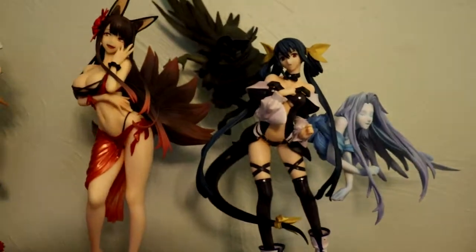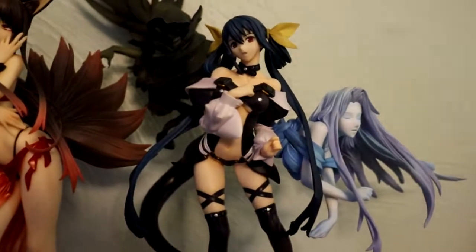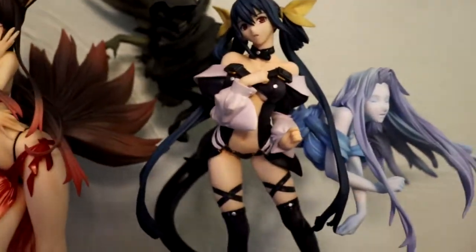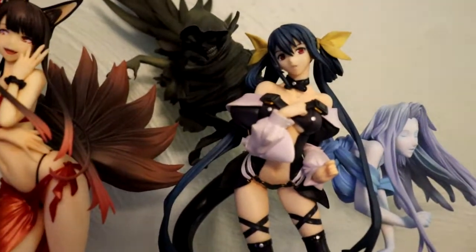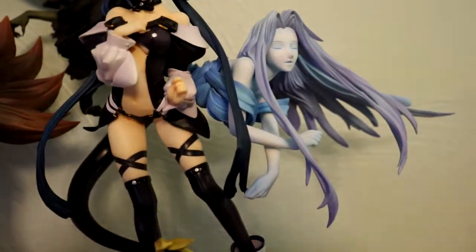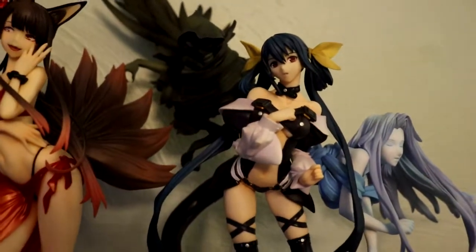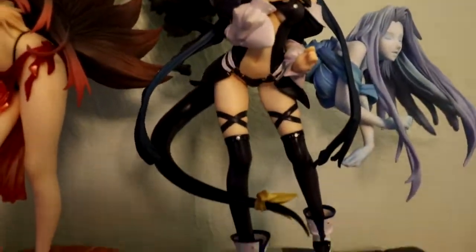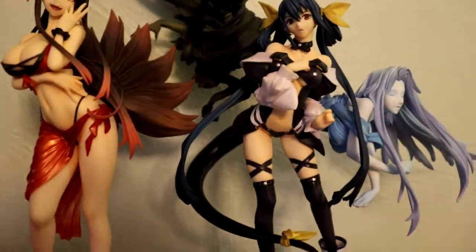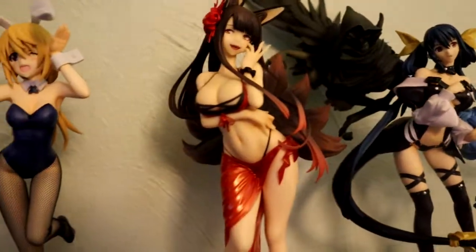We got good old Dizzy from Guilty Gear — one of my favorite fighting games ever, and Dizzy is one of my favorite waifus in general. She's just an awesome character. My camera decided to focus on Undine's chest over here for some reason. I got Dizzy at Anime St. Louis last year — absolutely fantastic figure. She was a good bit cheaper than she is online, which is great.